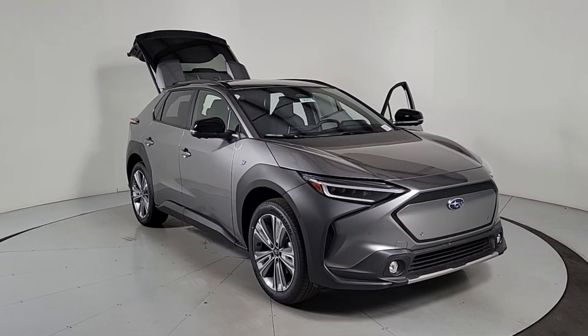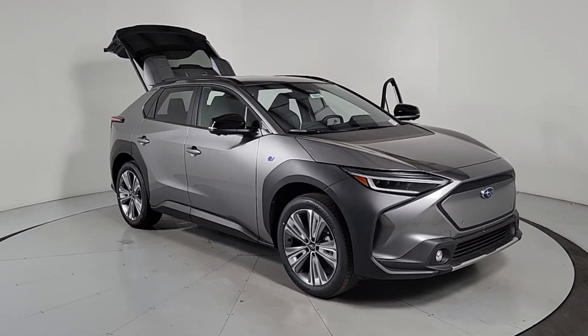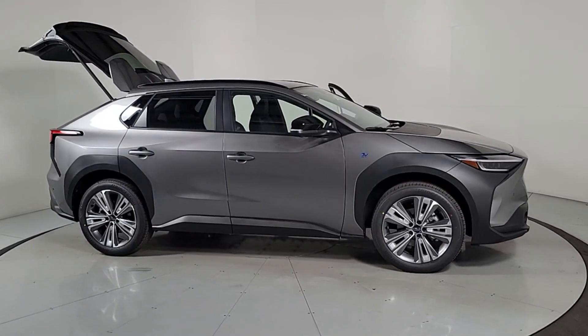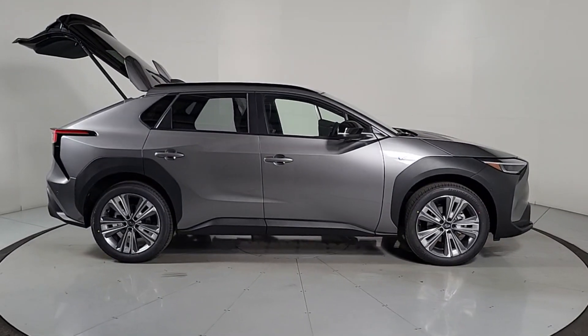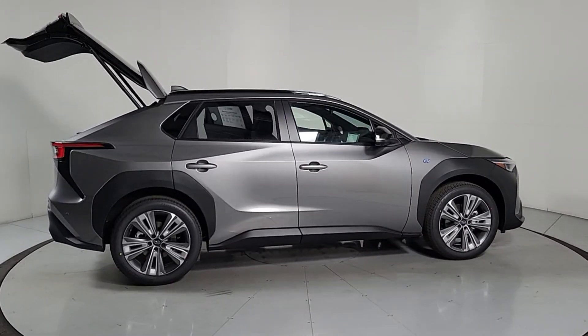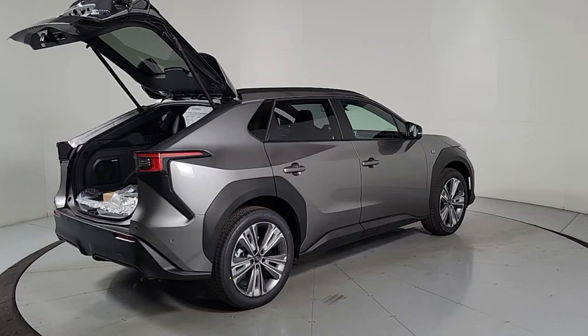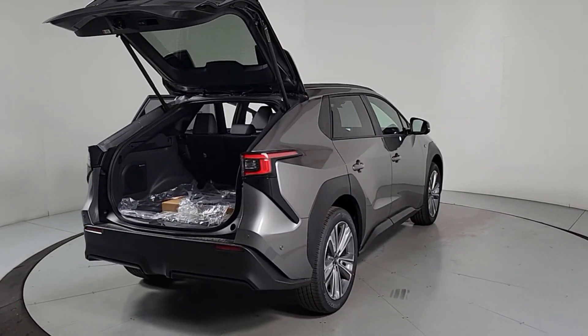Enjoy the view of this 2024 Subaru Solterra. Explore your world in earth-friendly style in this well-equipped Solterra. With flexible charging options, all-terrain capability, advanced driver-assist safety features, and a pleasing modern aesthetic, this comfortable, convenient EV inspires adventure.